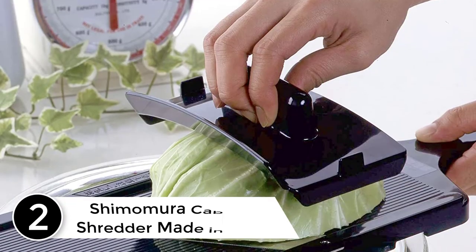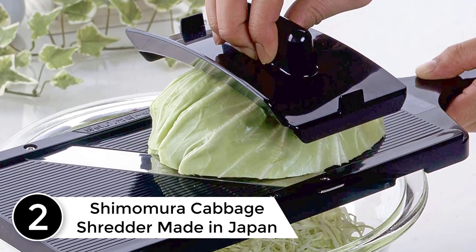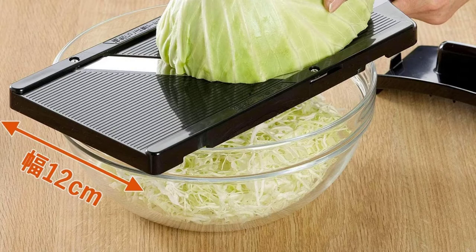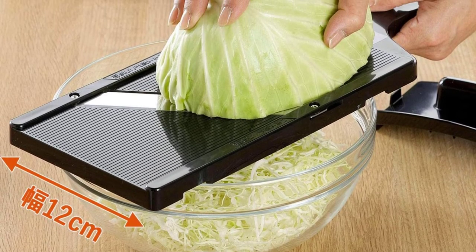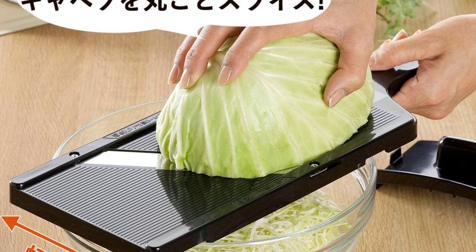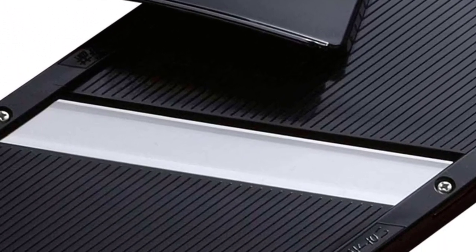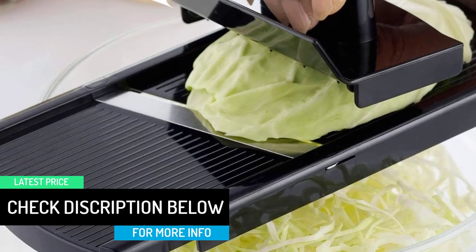At number two: the Shamamura Cabbage Shredder Made in Japan. If you are the sort of person who doesn't compromise on quality and is ready to spend a little extra, then the Shamamura Cabbage Shredder is your choice. They say you either buy a quality product once or buy cheap products every day — the cost comes out the same. The Shamamura Cabbage Shredder comes with the best price and is the industry's most trusted, most preferred quality cabbage shredder, considered a gold standard by many users.